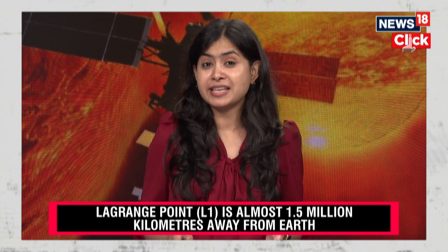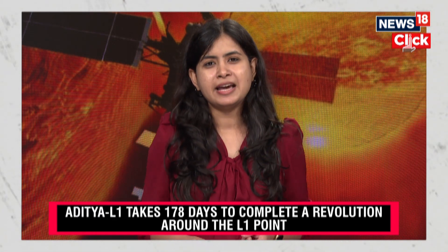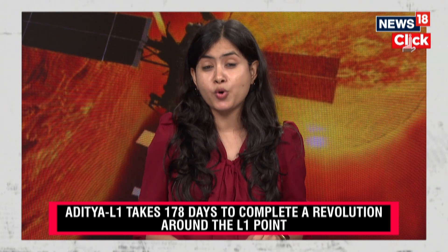If the firing of the thrusters had not gone as planned, it would have caused Aditya L1 to deviate from its path and of course affected the mission's future.